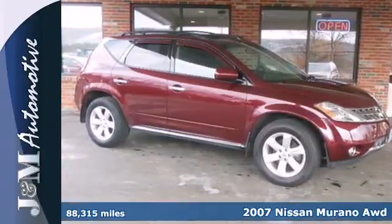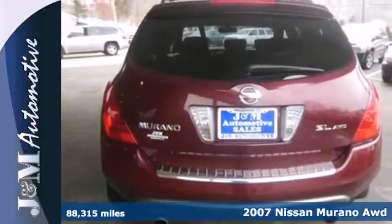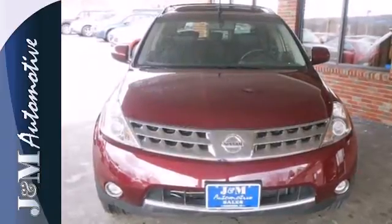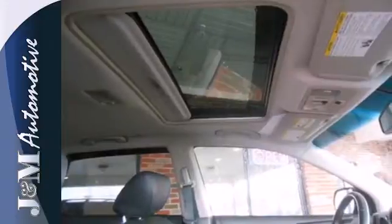The open road. You've never looked forward to it like you will in this 2007 Nissan Murano. It comes equipped with convenient keyless entry, power windows and locks and cruise control. Pop in your favorite CD and relax in comfort with multi-zone climate control.